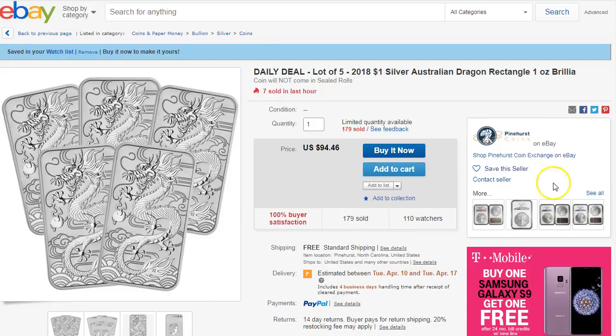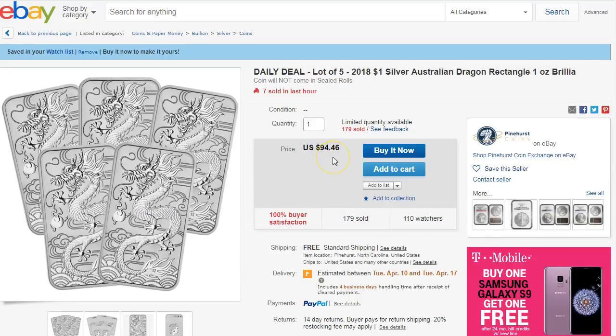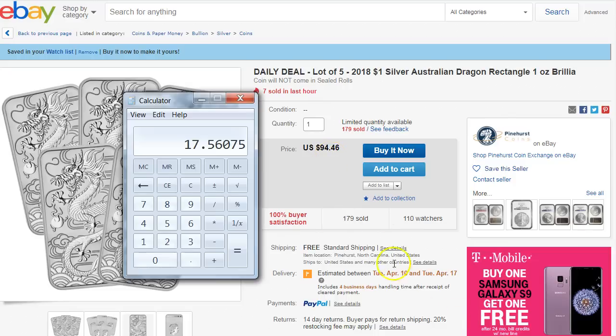Here's a pretty good deal from Pinehurst — a daily deal, a lot of 5. The Australian Dragon Rectangle, which I'm sure many of you already have, but you'd like to have more. This is a pretty good deal because I paid like over $20, $21 for one of these, and now they have it for $94.46 without the 5% cash back. Doing the math, 94.46 times 0.95 comes out to a little bit under $90. Divided by 5, that's less than $18 each for these bars, which is really cool. Maybe you might want to pick this up and use it as a gift down the line.